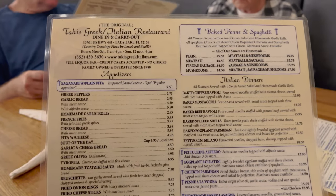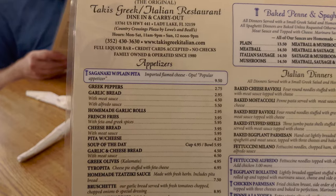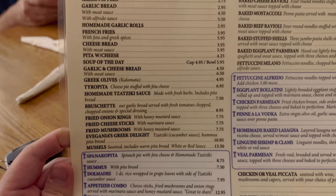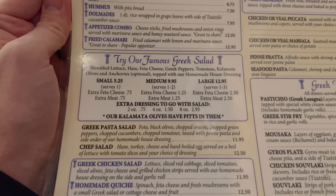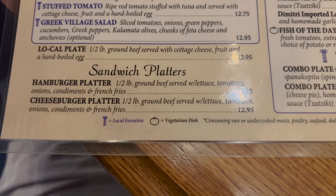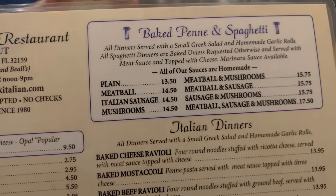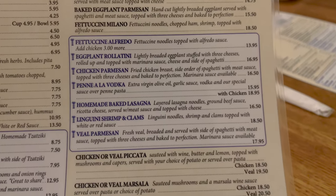This is a ginormous menu. We'll start over here first — you've got dine-in and carry-out. Starting with appetizers: homemade garlic rolls, garlic cheese bread, hummus, and their famous Greek salad. There's also Greek pasta salad, sandwich platters, local favorites, a vegetarian dish. No gluten-free symbol visible. On this side there's pasta and Italian dinners — a lot of Italian dinners.